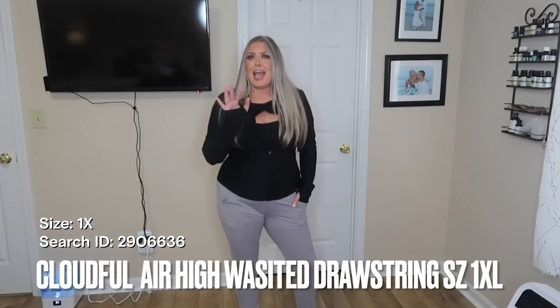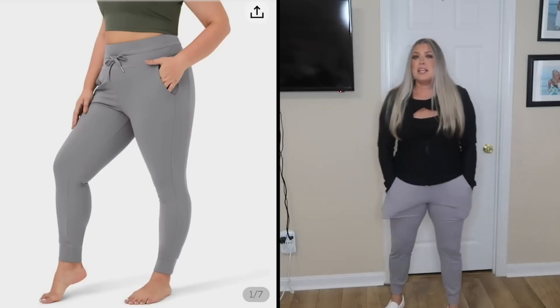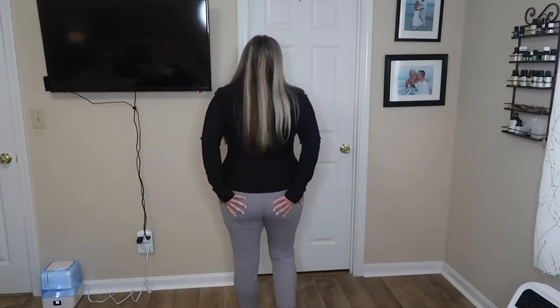This is part of their cloudful line. You know what it feels like after you've freshly shaved your legs and you put on silk satin pajamas? That's these pants — and these are pants you can wear outside your house. These are amazing. These are the cloudful drawstring with pocket leggings in a 1XL. There is a ton of stretch and honestly I feel like I may have been able to size down because of the material. There's a little bit of bunching but I'm not mad about it.